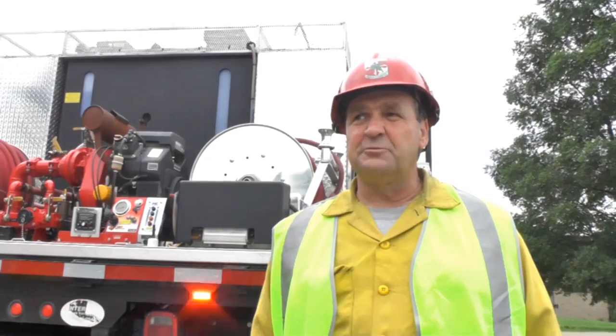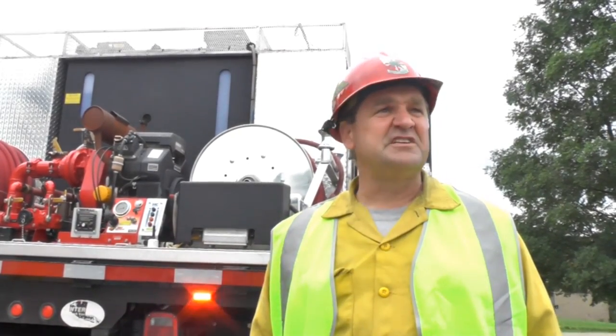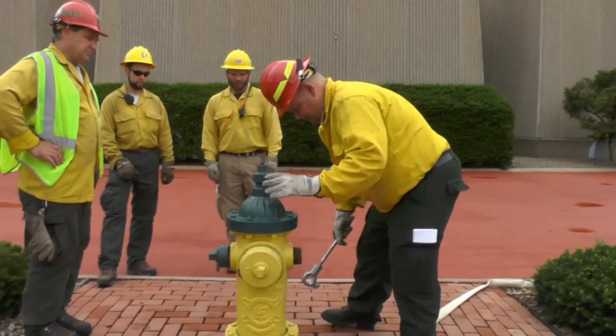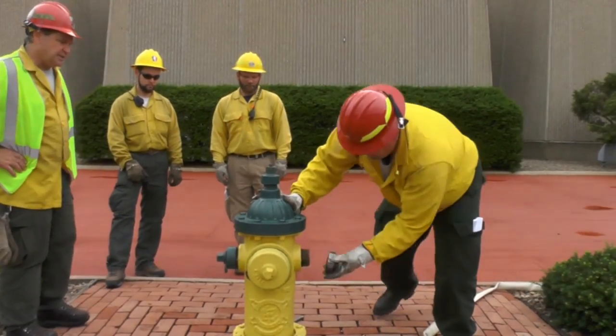This is usually done once a year at the academy. At WVU, this is the first time we've done this course here. We need to flush it, but what we'll do is hook up the adapter and the gate valve.